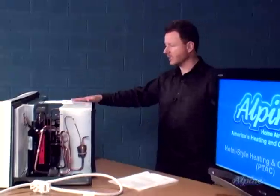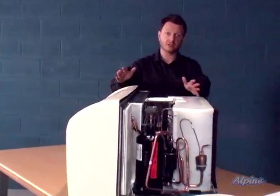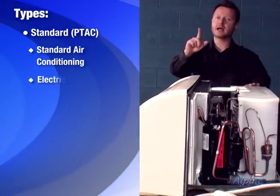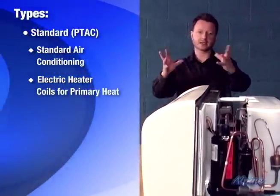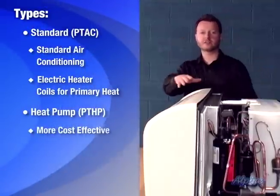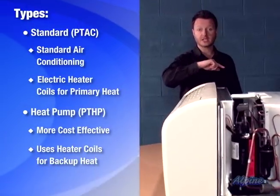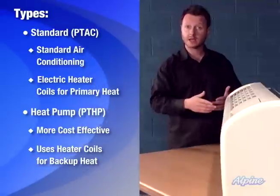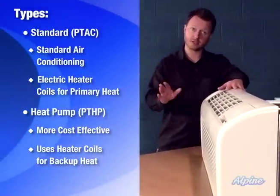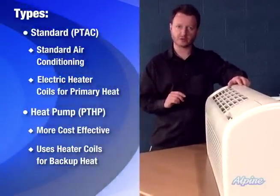It runs entirely on electricity. Let's take a look at the unit here. The standard type provides standard air conditioning cooling and has heat — it uses electric heater coils to heat. The second type is the heat pump, the PTHP unit. That is a more cost-effective way to heat and cool, particularly when it comes to heating. It also has a backup electric heater coil, so when it gets particularly cold outside, the heat pump will shut down automatically and the electric heater coils will come on. The benefit of choosing the heat pump style unit is that the operating costs will be less — it uses about one-third the electricity operating in heat pump mode than with just the electric heater coils.